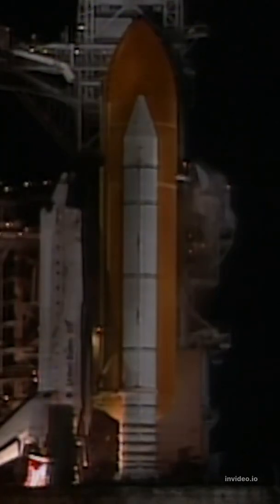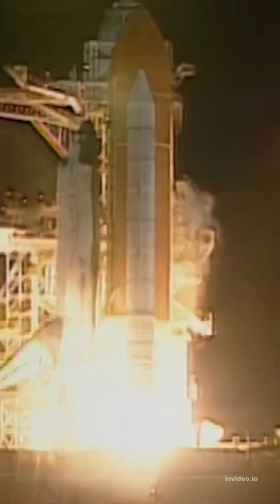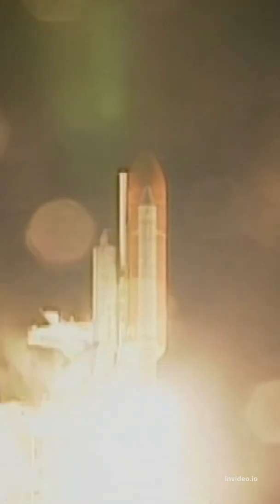Two, one, we have booster ignition and liftoff of the Space Shuttle Discovery on a mission to repair the Hubble Space Telescope as we venture into the 21st century.